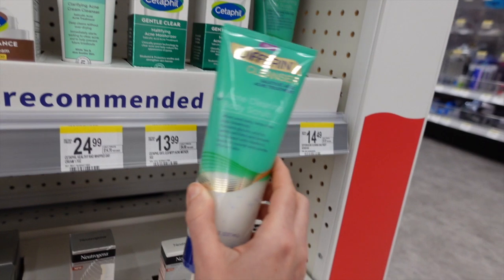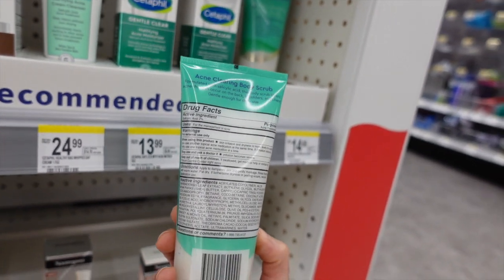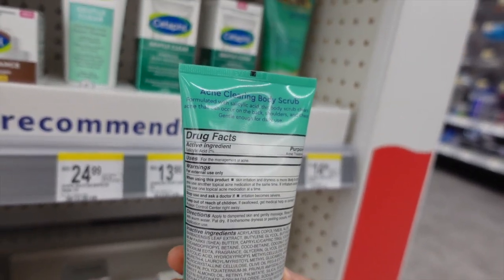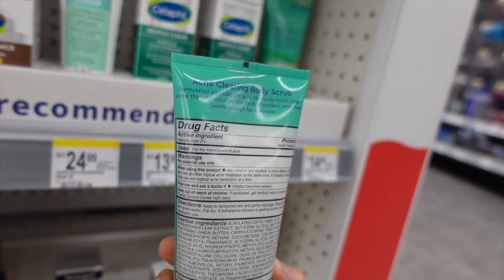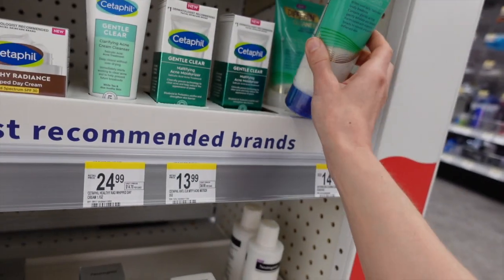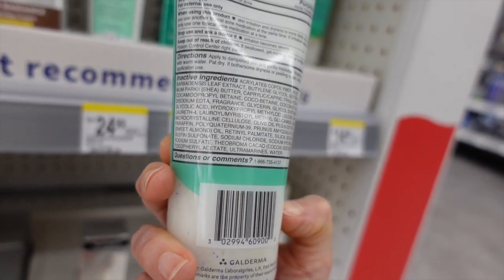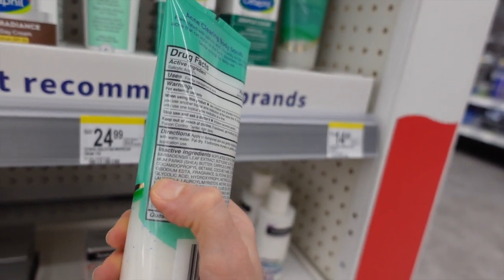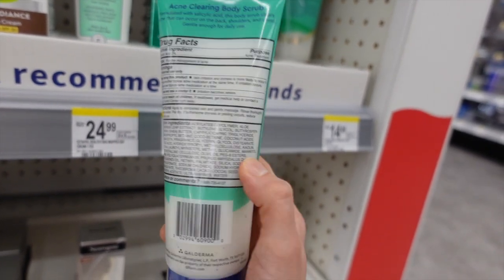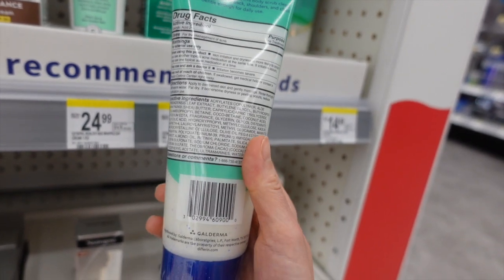Differin came out with an acne clearing body scrub. I'm not a fan of scrubs generally, but this one has salicylic acid, which is a good ingredient for acne-prone skin on the body — similar to the Neutrogena acne wash. You could use this to treat acne on the rear end, back, chest, anywhere on the body. It does have fragrance. It also has glycolic acid, which will help exfoliate dry dead skin cells and improve the health of the moisture barrier, plus kaolin to absorb excess oiliness and shea butter for moisture — actually a pretty good ingredient selection despite being a scrub.